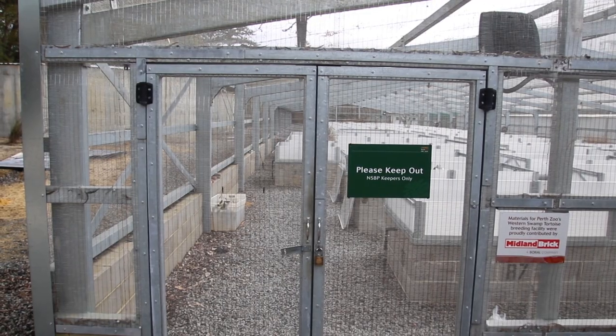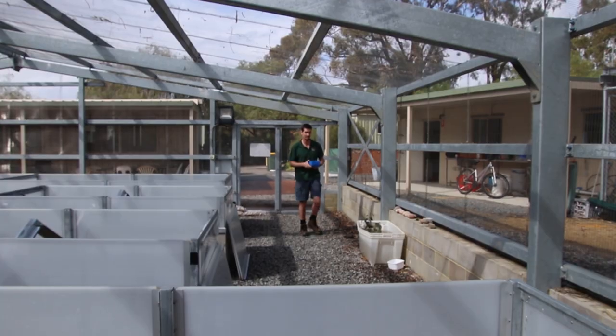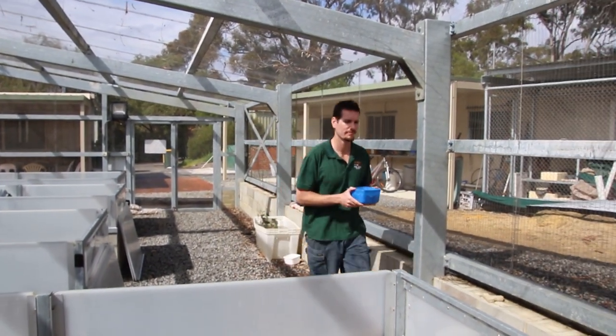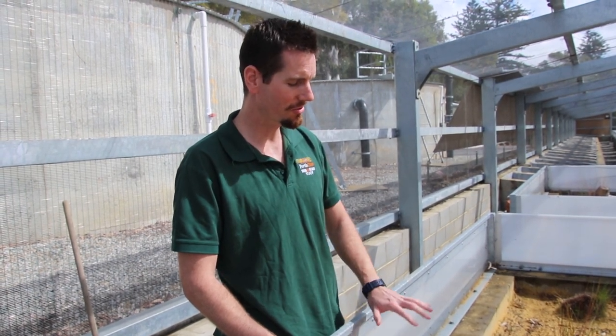Behind the scenes of the Australian Wetlands exhibit, the zoo's on-site breeding facility is home to the largest population of Western Swamp Tortoise in the world. There, zookeepers are working from the moment eggs are laid to protect the species from extinction. It looks like a female has laid a nest underneath this log, so I'm going to gently remove the log and carefully dig down and hopefully find some eggs.